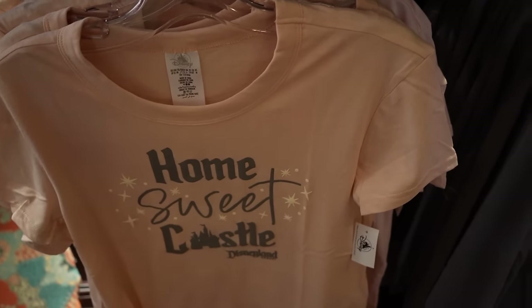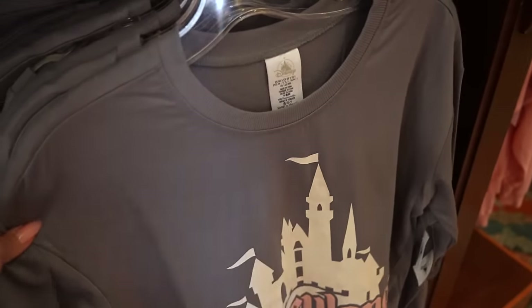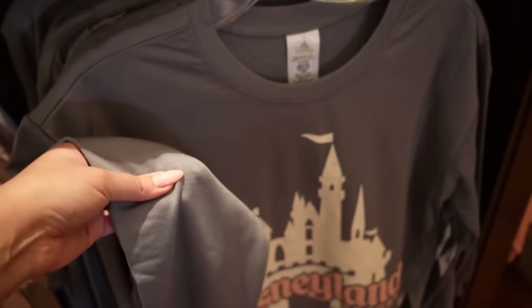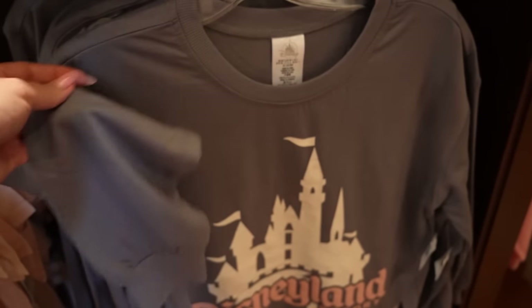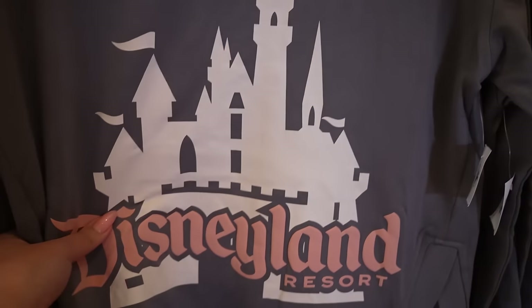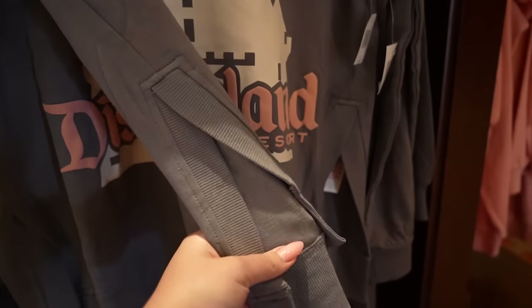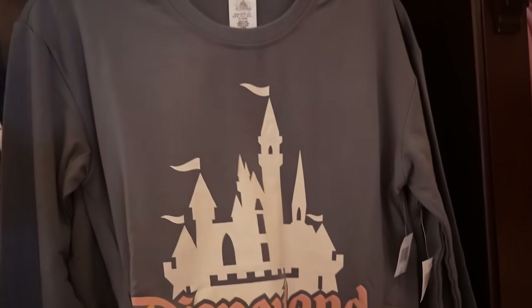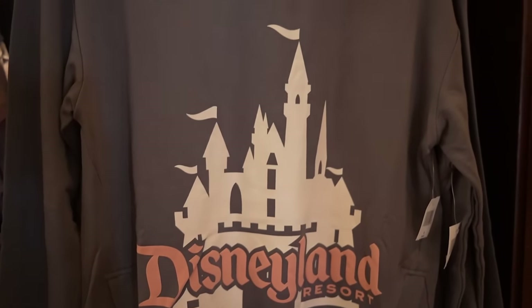Two more items in this collection. There's a pullover right here that is very thin and drapey — it's $40, stretchy, kind of long sleeve, nice warm gray color. It has the Disneyland castle and I love the pink. It has a V notch on the sides which gives it a very relaxed feel. I would love to hang out at home in this — I feel like it would be very comfy.